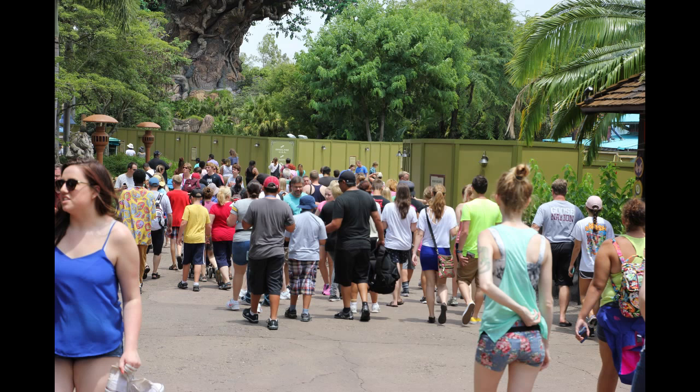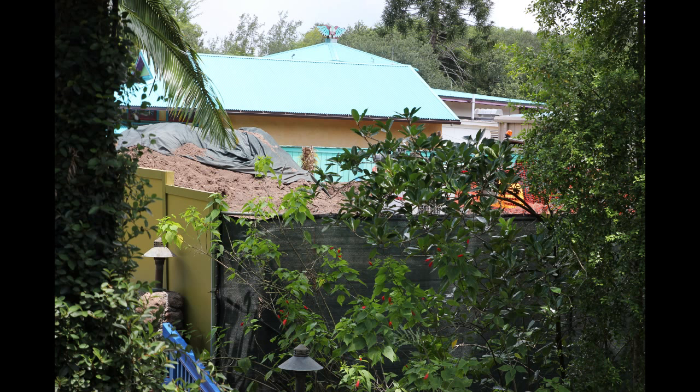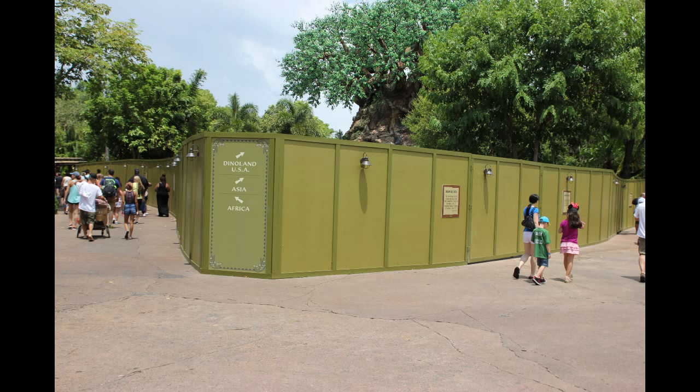There were some construction walls up around the Tree of Life, which we'll see all around the park. What they're doing is getting some construction done for their Rivers of Light show that was announced recently — it's their new nighttime show. Some more construction over to the right of the bridge coming in from the main entryway. This construction wall goes all around the Tree of Life, and it's actually shut down It's Tough to Be a Bug, so that is not open right now.